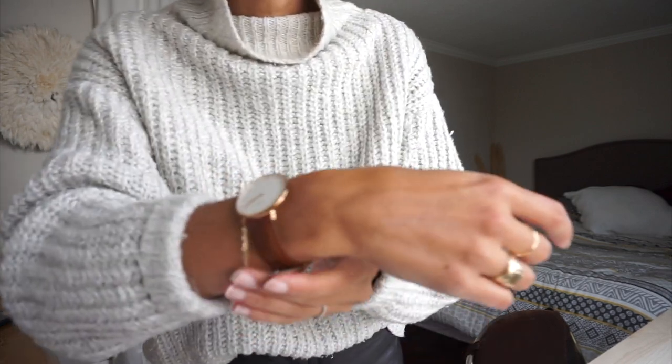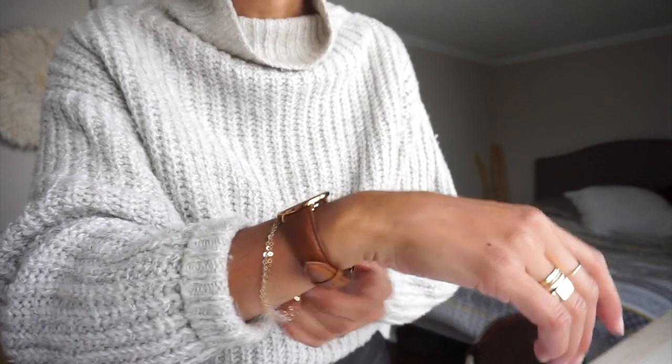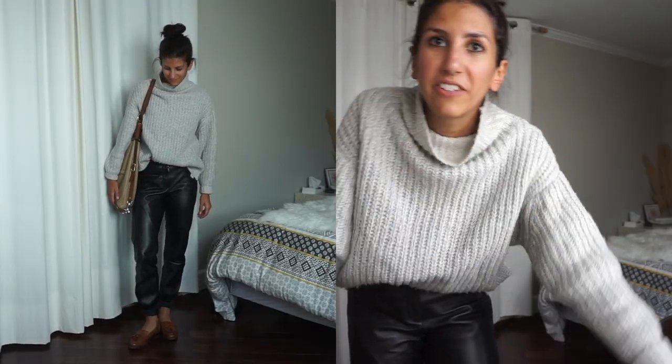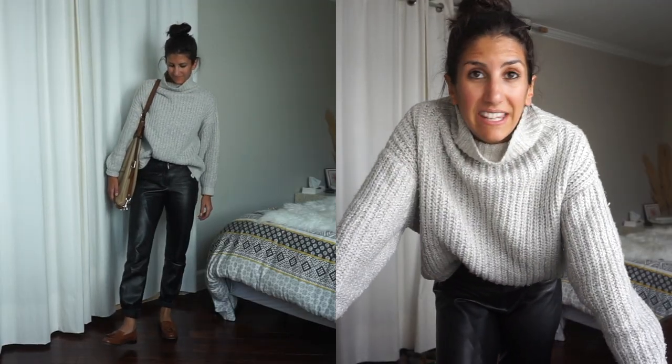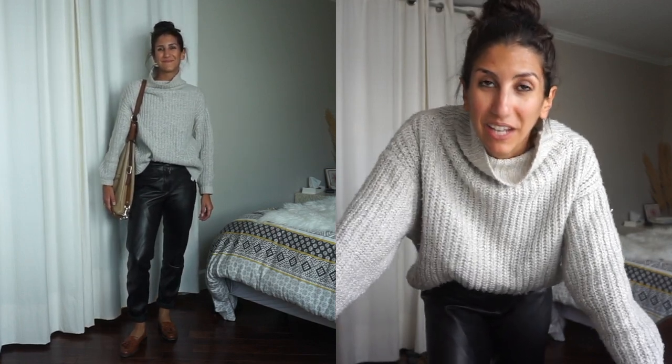That's also why I added my Nordgreen brown strap watch — it's not secondhand — but my earrings are. These little leaf earrings are vintage; I found them at a vintage market. Today I had coffee with a friend and then ran around doing some little errands. I even bought myself an olive tree, which I hope I can keep alive.